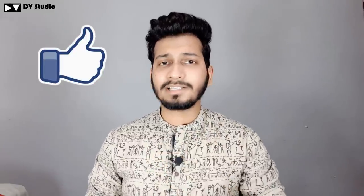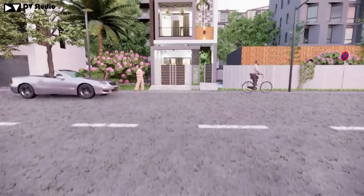Before we go to the video, I always tell you — please like and share the video. If you haven't subscribed to DB Studio, then subscribe to the channel because we keep adding new content every week.